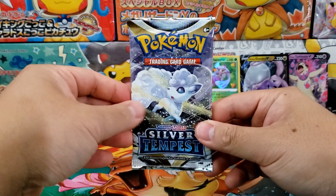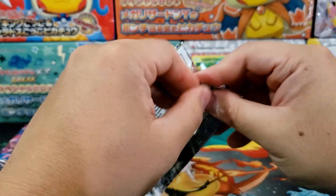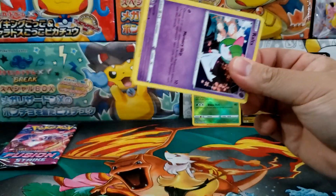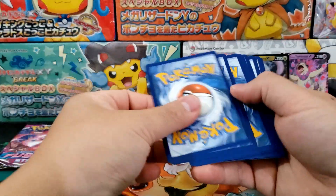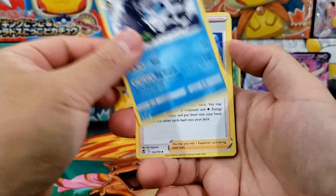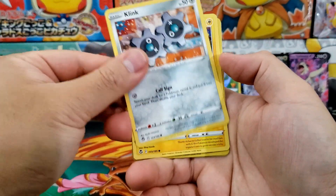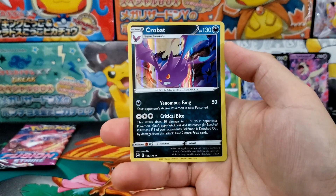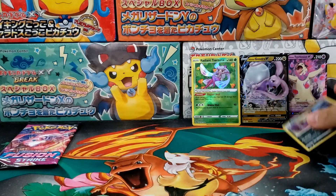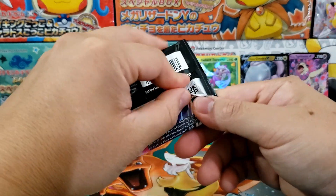We've got two more booster packs to go. If I don't pull something good, I'm going to have to crack open some Crown Zenith right now to remind myself what a good hit even looks like. I kind of miss doing the three to the front because I've been opening up a ton of Scarlet and Violet lately, and of course you don't have to do any card trick with that. Wow, that is a great looking Crobat — I'm actually going to keep that one. It's all on Fusion Strike now, which is unfortunate.